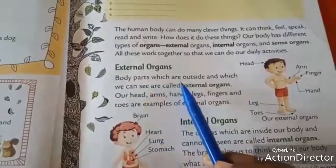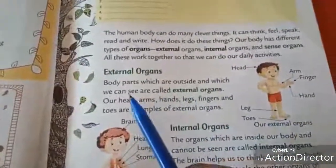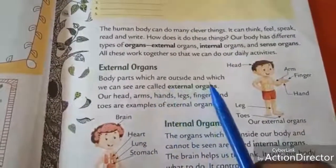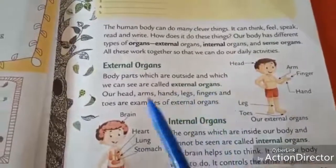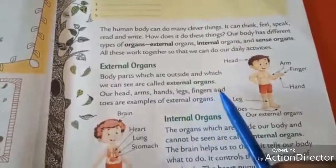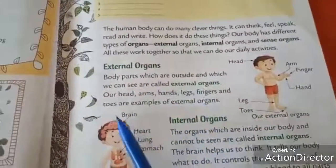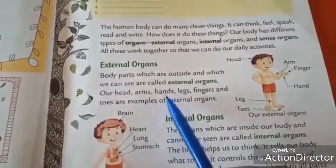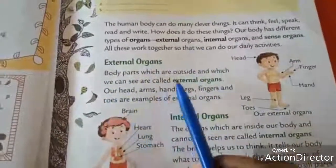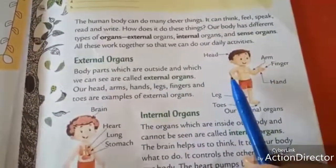Body parts which are outside and which we can see are called external organs. We have already seen which parts we can see outside — those are called external organs. For example, our head, arms, hands, legs, fingers and toes. These parts are called external organs — the parts we can see outside.